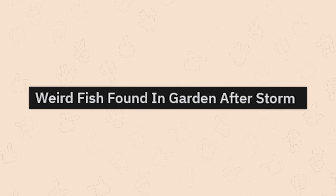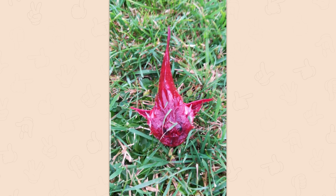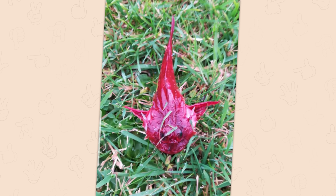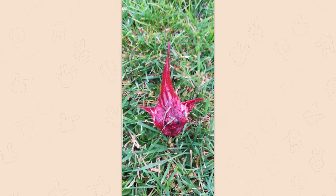A weird fish found in a garden after a storm. It's so vibrant — it's like you pulled some kind of weird vegetable from the ground. It's a short-spined sea scorpion. Horrifying, but fantastic.